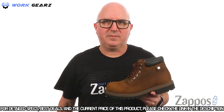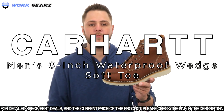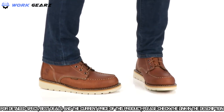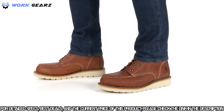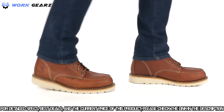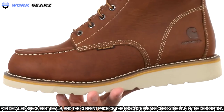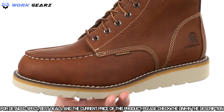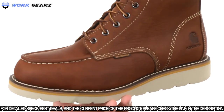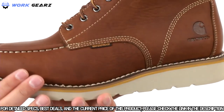This is the six-inch tan waterproof wedge boot from Carhartt. These wedge boots have an oiled tan leather upper with Storm Defender technology, making them waterproof and keeping your feet protected from outside elements. There's a mock toe design up front with some nice contrast stitch detailing on the sides.